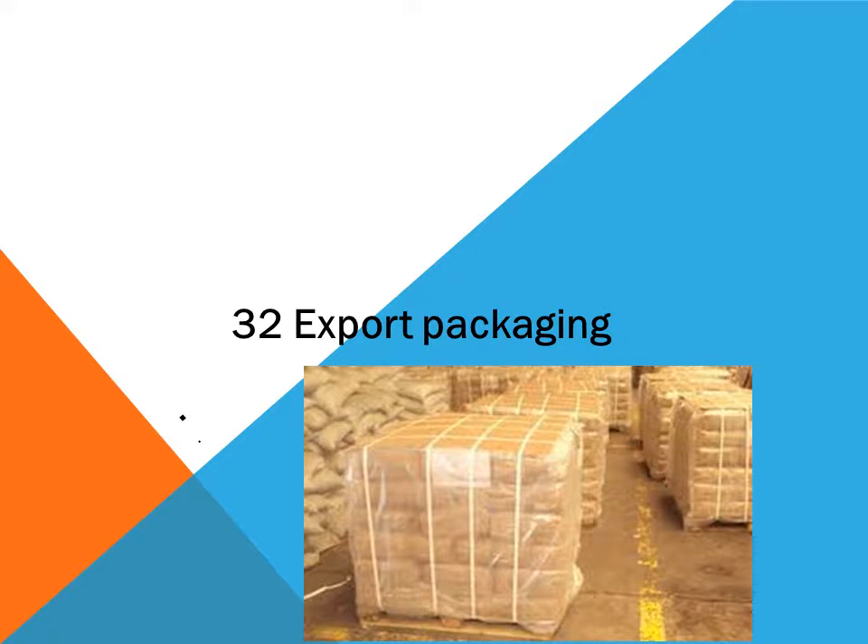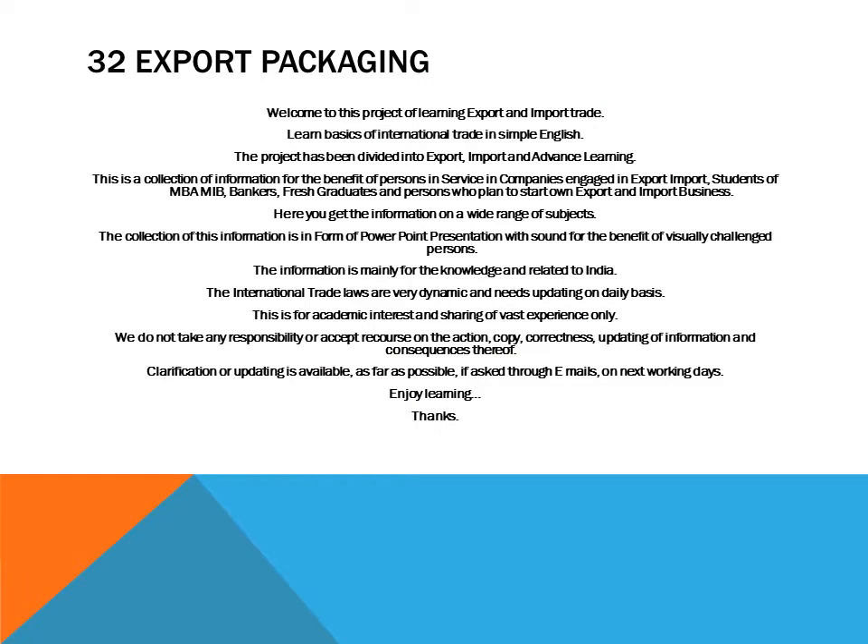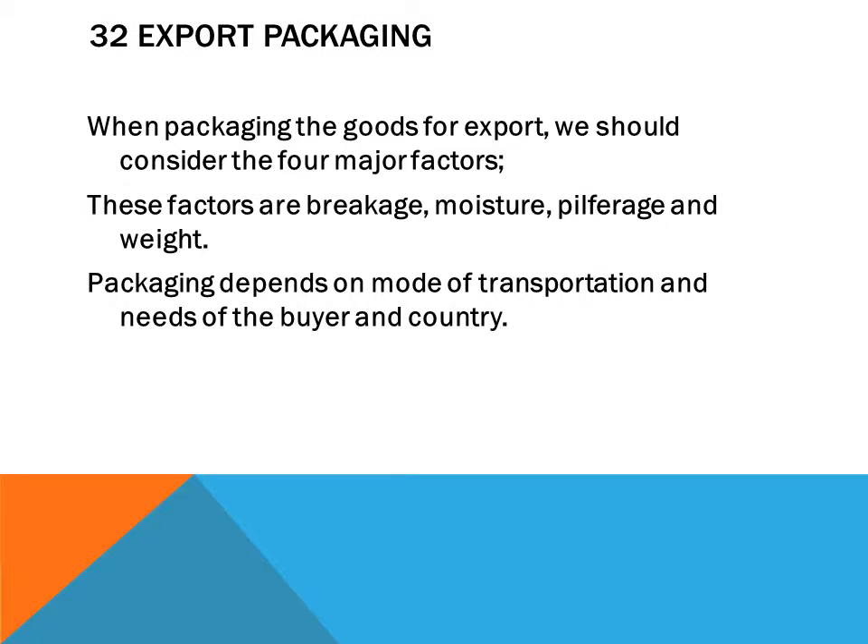Hello friends, today we shall discuss about export packaging. We welcome you to this project of learning export and import trade. Enjoy learning. When packaging goods for export, we should consider four major factors.